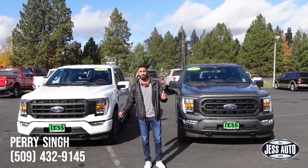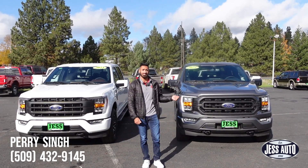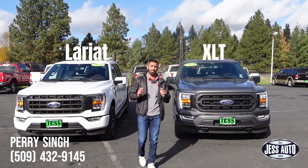Hi guys, my name is Perry Singh. I'm here at Jess Ford Pullman. Today we'll be comparing these two F-150s — one's an XLT, one's a Lariat, and they're both 3.5s. Let's get started.